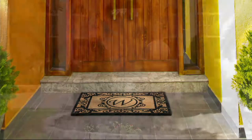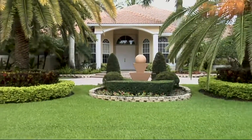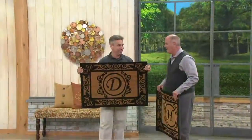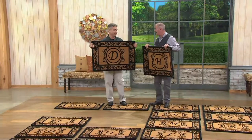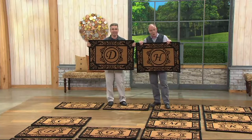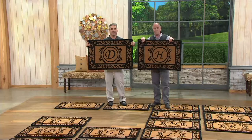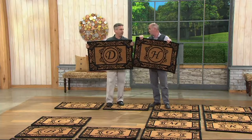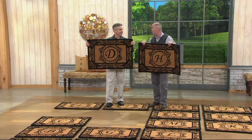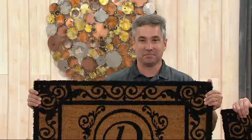These are now while-supplies-last pricing. I have no idea how we pulled that off but these are beautiful. They are the same heavyweight design as the ones we've offered on air that were much more expensive. We went directly to our manufacturer, cut out the middleman — same great quality at a fraction of the price. Christmas is not that far away and this is the perfect holiday gift.